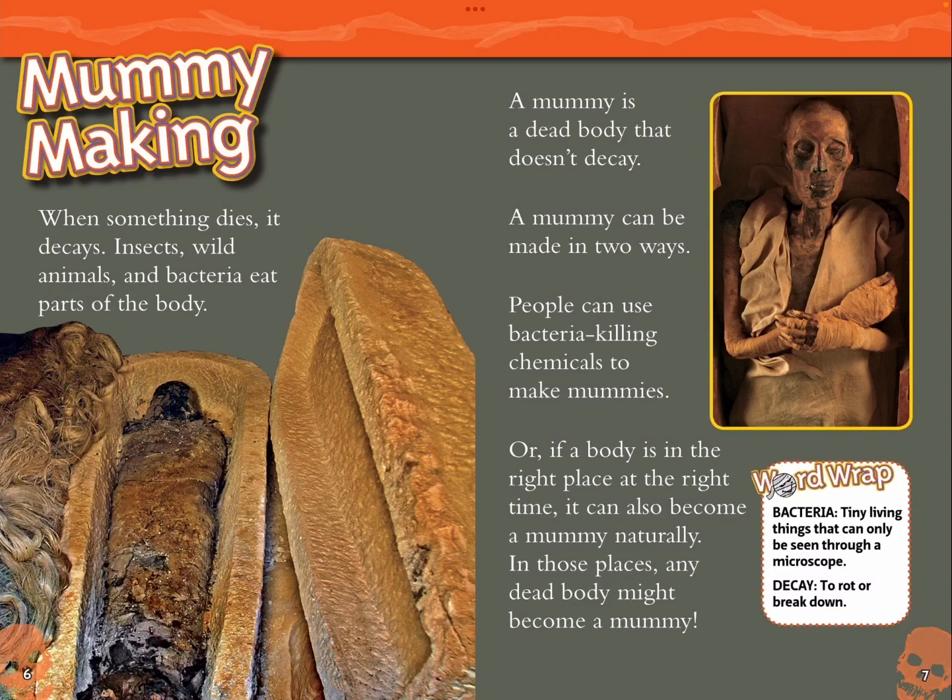Mummy making. When something dies, it decays. Insects, wild animals, and bacteria eat parts of the body. A mummy is a dead body that doesn't decay. A mummy can be made in two ways. People can use bacteria-killing chemicals to make mummies. Or, if a body is in the right place at the right time, it can also become a mummy naturally. In those places, any dead body might become a mummy.